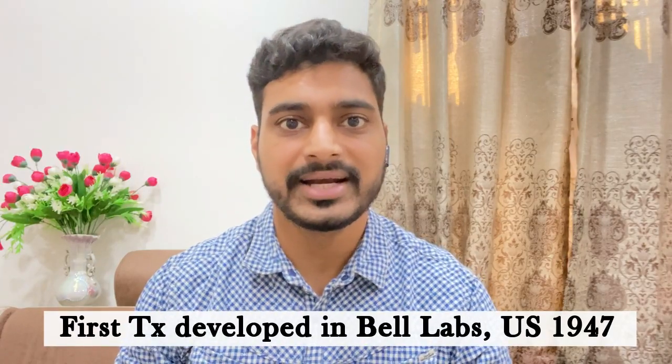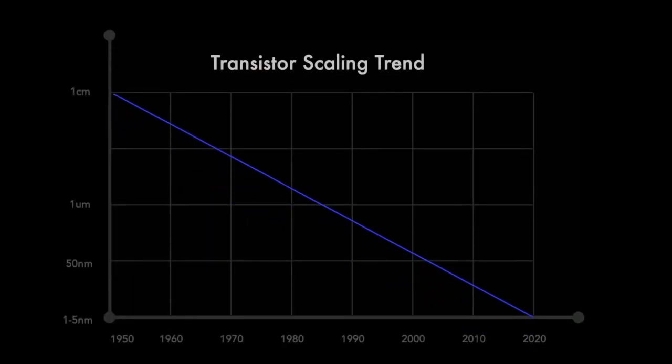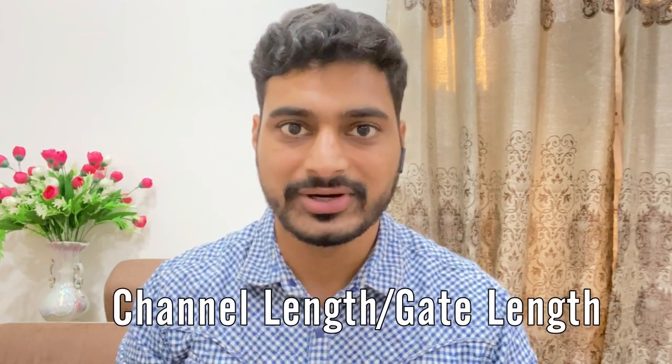The very first transistor was developed in 1947, the same year India got independence. And since the last 75 years, the transistors have covered a journey from 1cm node to 2nm node till date, and even 1nm as well. So these are following the popular Moore's Law, as per convention.